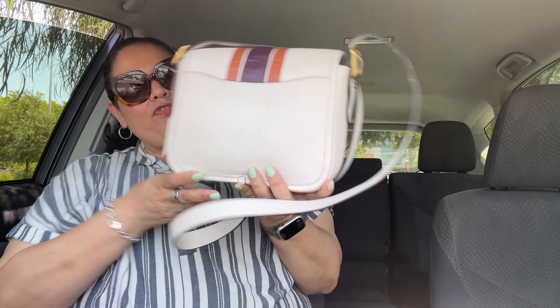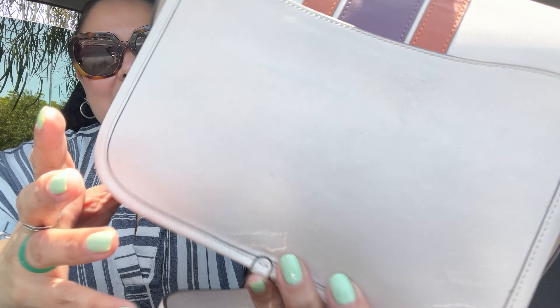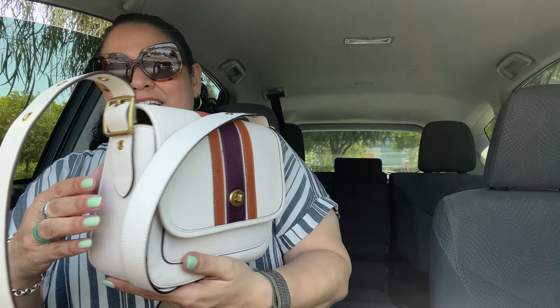One of the reasons I don't use this bag so much is because I'm afraid to dirty it, afraid to mess it up — and I already did. I'll show you what happened. I've never had white leather bags before, so I didn't know about color transfer. There is a bit of color transfer from when I wore this bag with jeans.